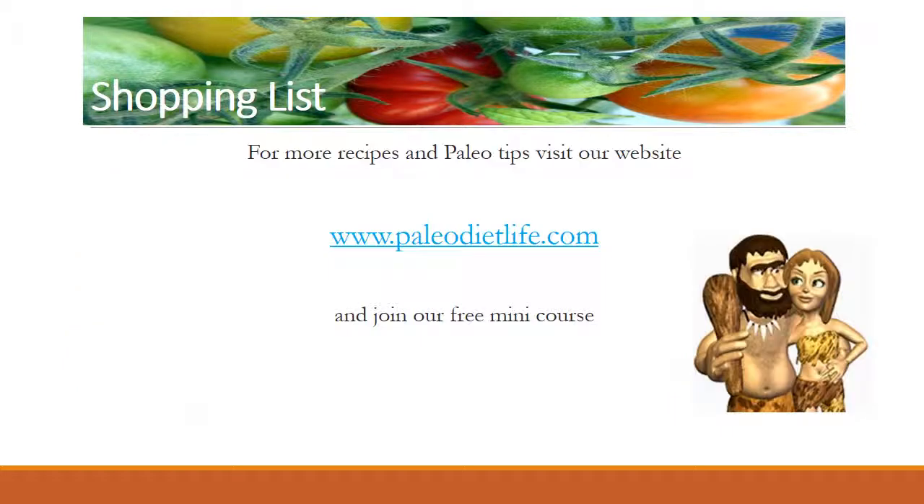I hope these tips are helpful to get you on track. For more recipes and paleo tips, visit our website at www.paleodietlife.com and join our free mini-course.